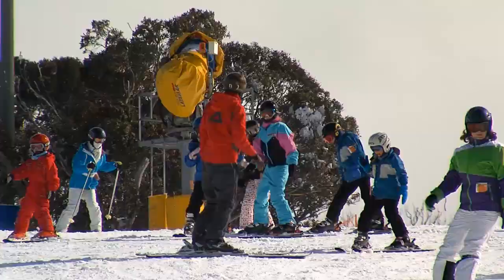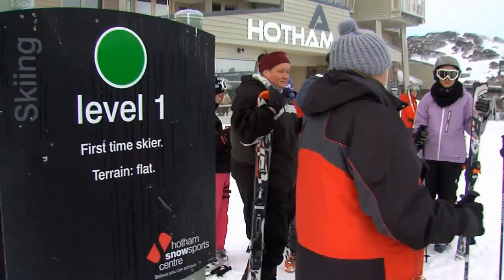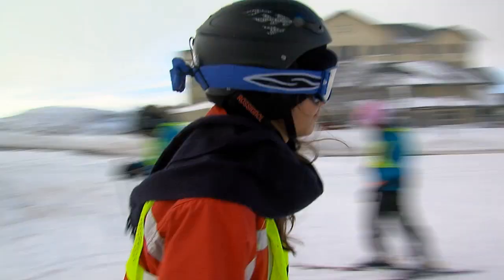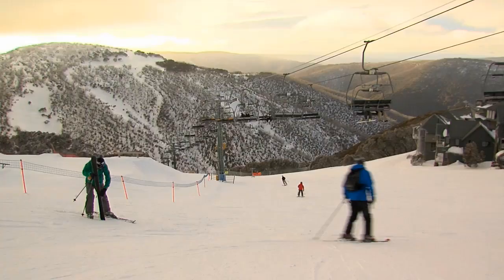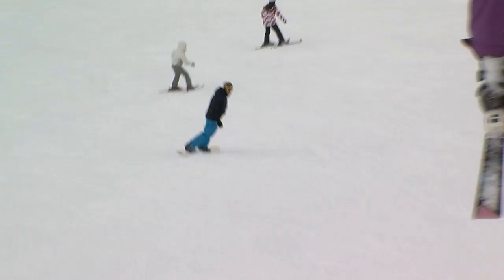We've got great snow making here at Hotham that allows us to open our beginner terrain early in the season. If you want to come up in June, it's sometimes a little bit quieter and it's a great time to learn to ski during the learn to ski and board month and our dedicated learn to ski week. September is also a fantastic time to come — a little bit warmer for the kids, a little bit quieter, and some fantastic package deals available.